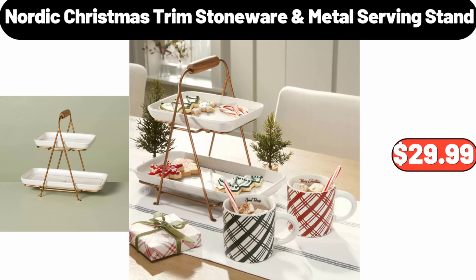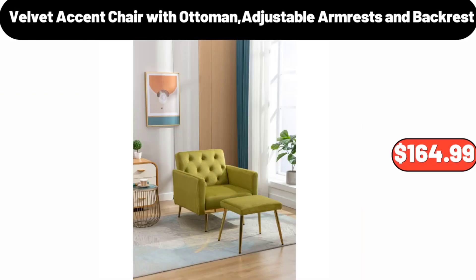Nordic Christmas Trim Stoneware Metal Serving Stand, $29.99. Velvet Accent Chair with Ottoman, Adjustable Armrests and Backrest, $164.99.